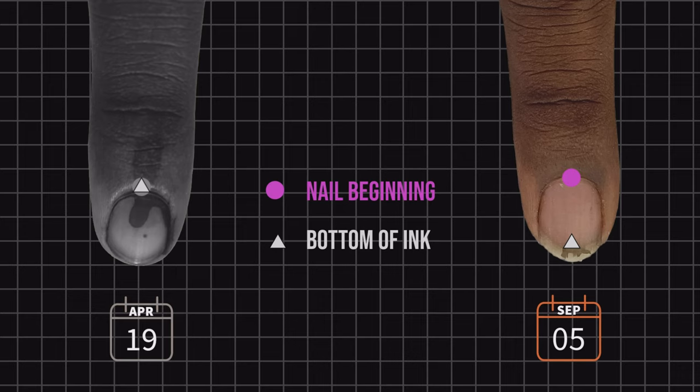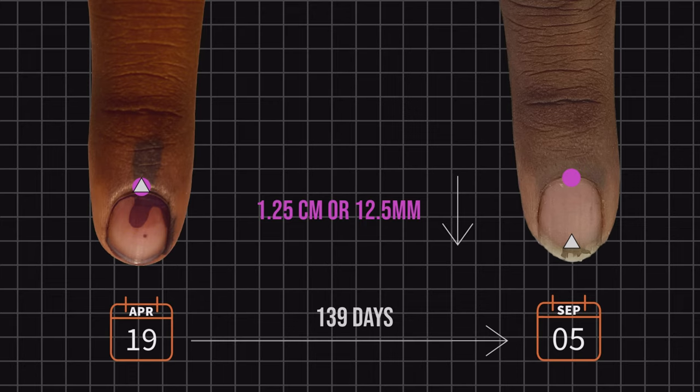I waited 139 days to make the second measurement, but you need not wait that long — let the nail grow for at least 10 days and then make the second measurement. The bottom end of the ink mark had moved 1.225 centimeters in a matter of 139 days.